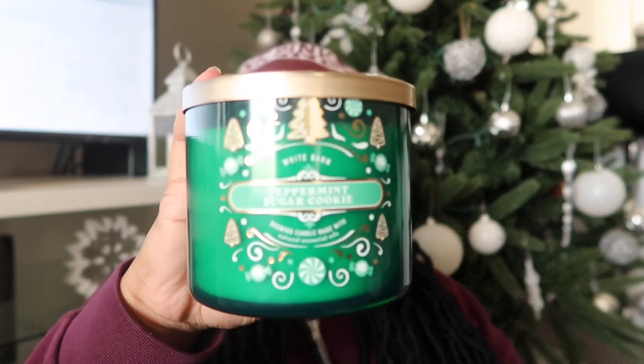The next candle is one of my favorites that I like to burn during Christmas time, and that's Peppermint Sugar Cookie. The notes are crushed peppermint, vanilla extract, creamy butter, soft sugar cookies, and natural essential oils. It smells so good — the peppermint is not too strong and it blends really well with the sugar cookie. So if you're not too big on peppermint, you may still like this one because the sugar cookie kind of balances it out.